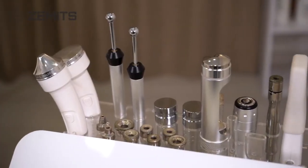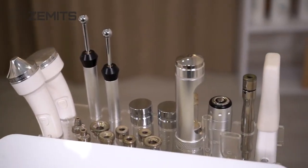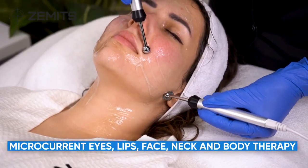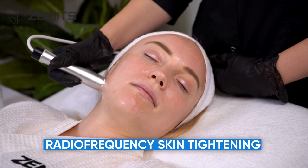The Zamets Verstin Pro combines the most advanced aesthetic technologies: microcurrent for eyes, lips, face, neck and body therapy, and radio frequency skin tightening.